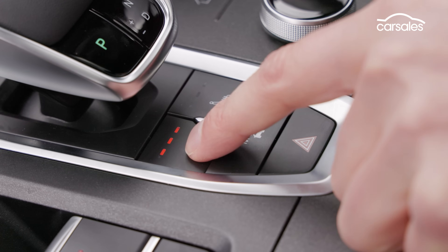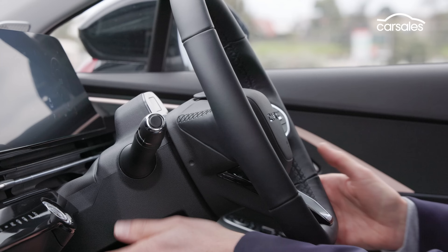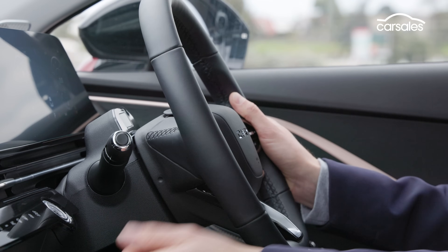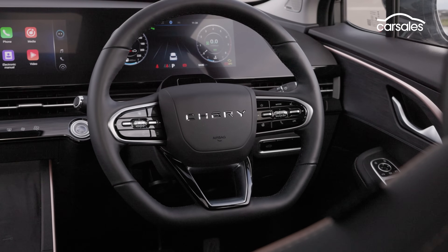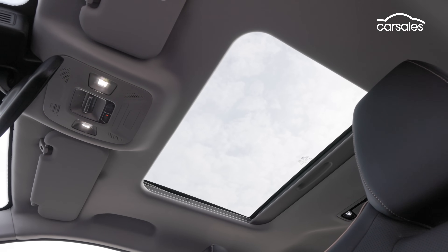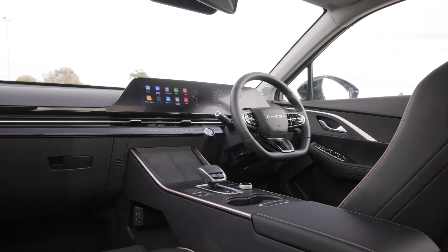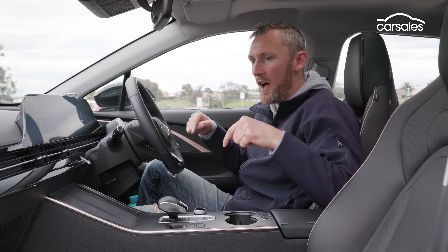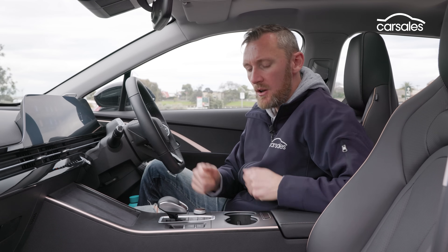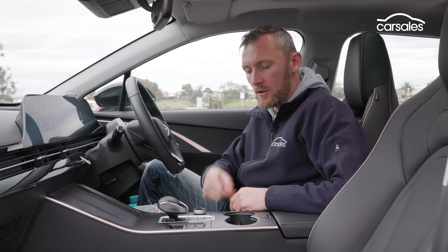Both front seats are heated, but the Omoda adds a power-adjustable passenger seat along with a six-way powered driver's seat. Furthermore, the steering wheel can be adjusted for both height and reach. The steering wheel rim itself is a bit thicker with a sporty flat bottom, and the buttons are a bit easier to understand at first sight. It gets a sunroof, but it's half the size of the Jolion's, and together with the dark interior decor and its slightly narrower body, it feels a little bit tighter in here. The gear shifter has a premium feel and is more intuitive than the rotary dial in the Jolion.